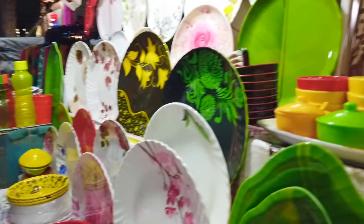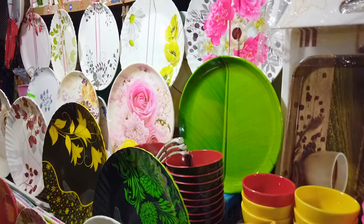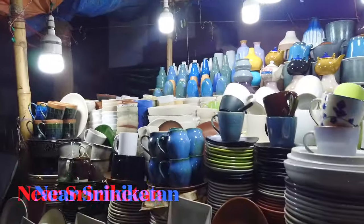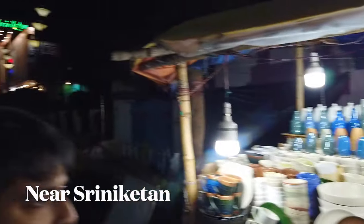One of these shops is where I was looking for plates, but I didn't buy anything from here because it was very colourful and my taste is still a bit of black and white classic.